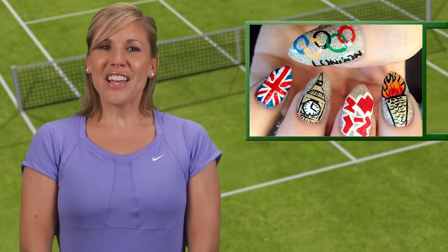Number 6: Faces weren't the only things being painted in London. We also had some pretty impressive nail designs going on, and tennis players turned out to be the most subdued of the bunch. Who knew the Olympics would create a windfall for manicurists?